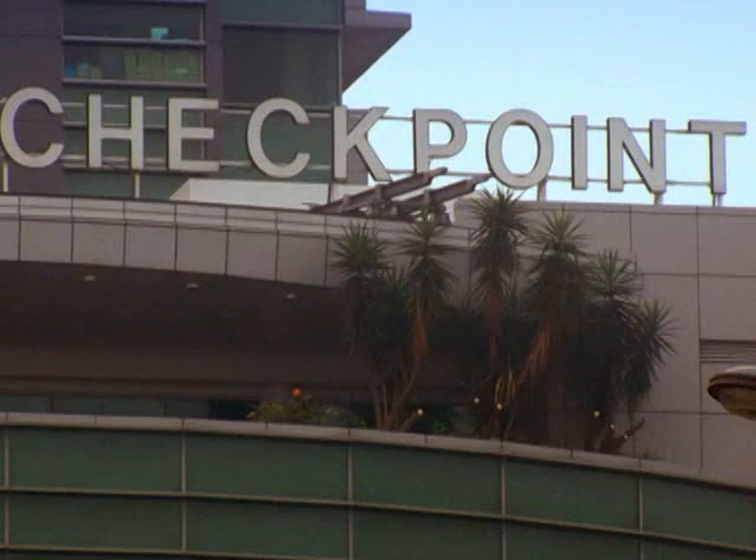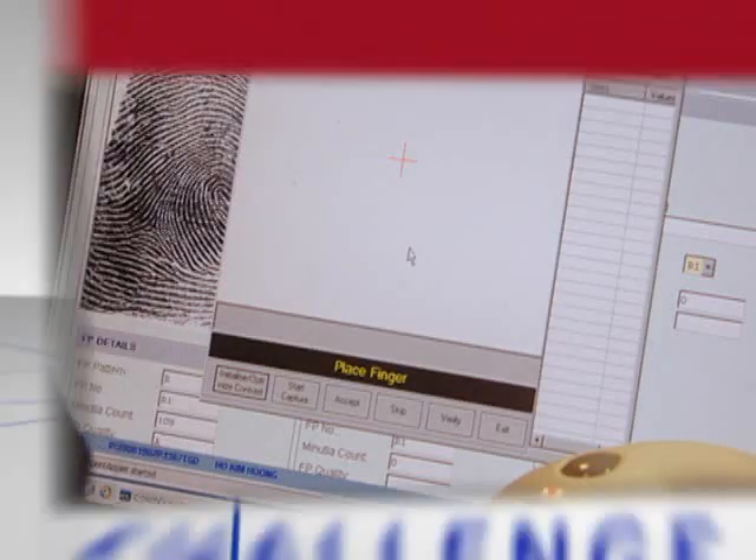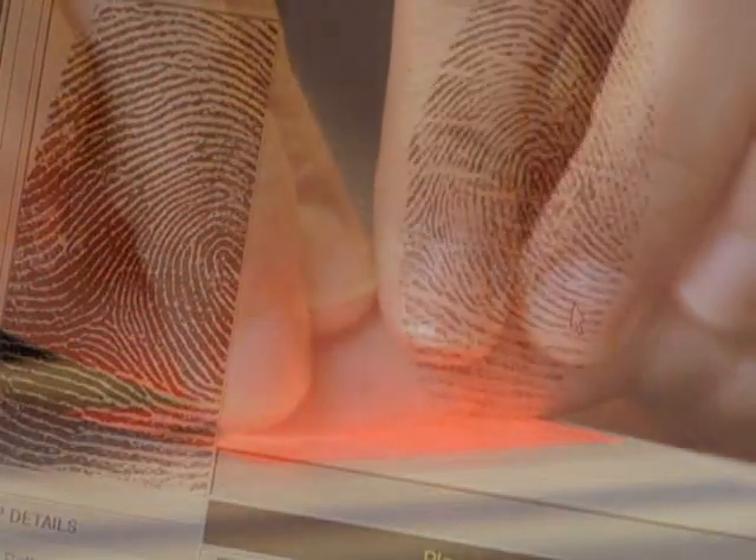For Singapore's Immigration and Checkpoints Authority, the ICA, facilitating the entry and exit of travellers without compromising on border security is a major challenge. The ICA engaged NEC to enhance the database and implement an advanced biometrics clearance system. Singapore already held a database of its citizens' fingerprints, and NEC was already a world leader in fingerprint identification technology.